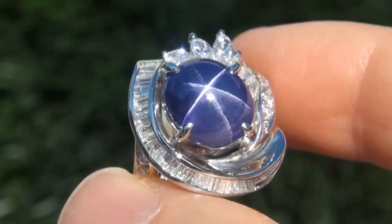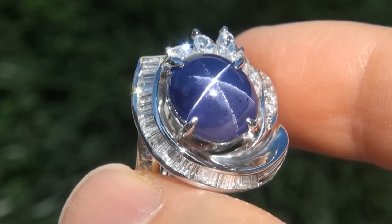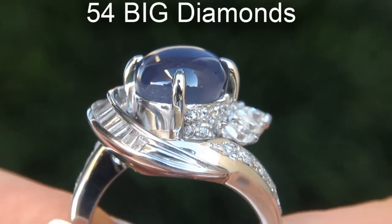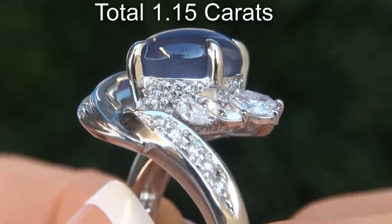Take a close look at the extraordinary gem and note the amazing exotic color and healthy glow. There are also 54 big diamonds that total an additional 1.15 carats.